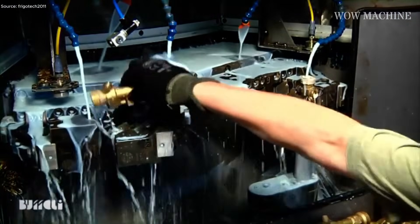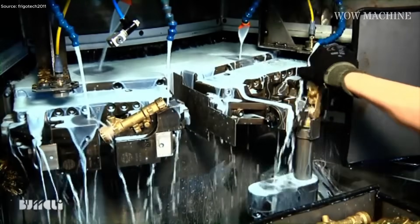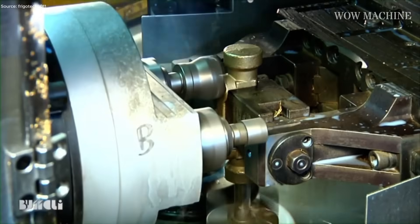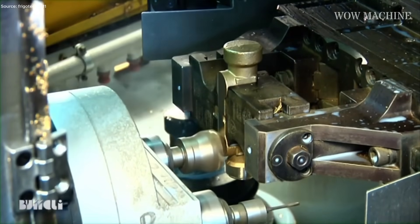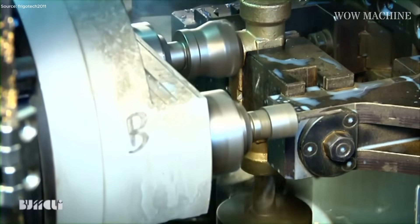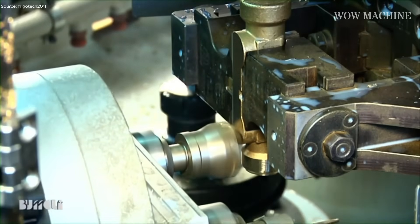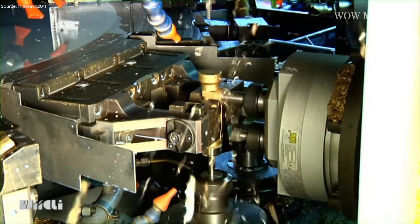What can a simple brass rod become under the touch of advanced machinery? Skilled operators handle these bars, showing the mastery required to shape such metal. Alignment jigs hold the material securely as it moves toward the transfer machines — the heart of FRIGOTECH's specialized processes. The cutting heads adjust spindle speed automatically based on bar hardness detected in real time.